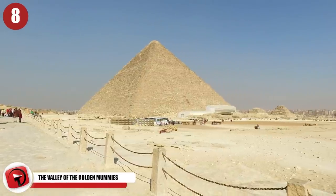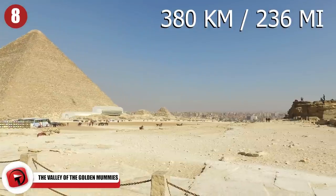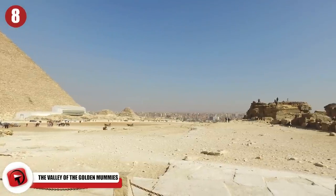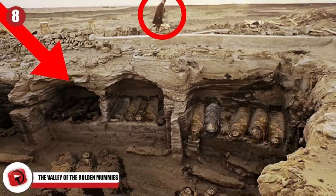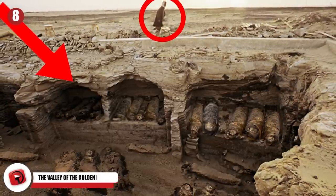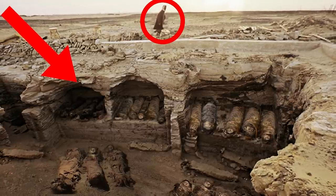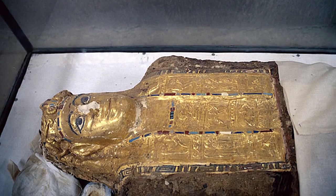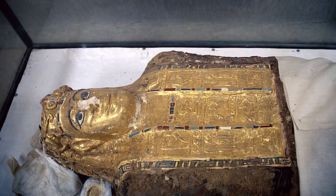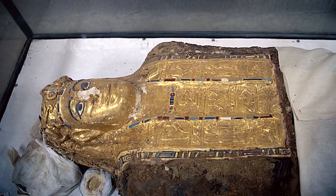Number 8: The Valley of the Golden Mummies. 380 kilometers west of the Great Pyramid of Giza, archaeologists discovered a large cache of Greco-Roman sarcophagi covered in so much gold that they nicknamed the area the Valley of the Golden Mummies. Each of the mummies was covered in lavish artwork, making them some of the most beautiful and well-preserved mummies ever found.